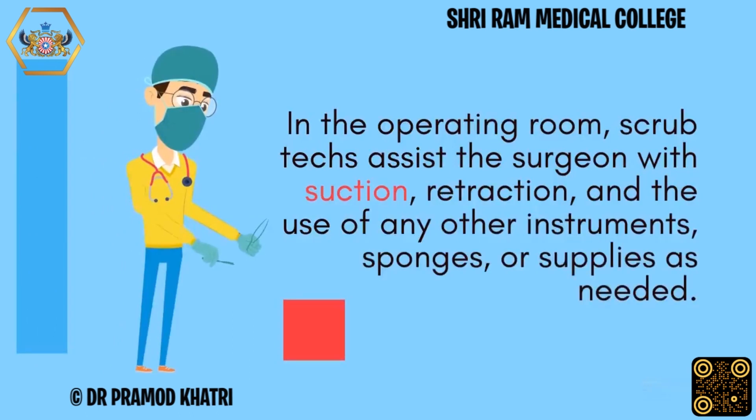In the operating room, scrub techs assist the surgeon with suction, retraction, and the use of any other instruments, sponges, or supplies as needed.